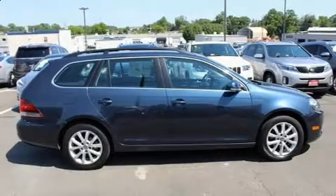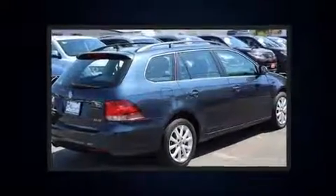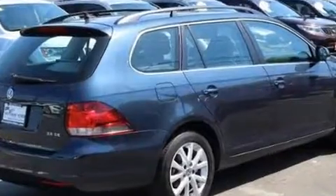Experience driving perfection in the 2010 Volkswagen Jetta. This four-door, five-passenger wagon still has fewer than 70,000 miles. It features a front wheel drive platform, an automatic transmission, and a 2.5 liter five cylinder engine.